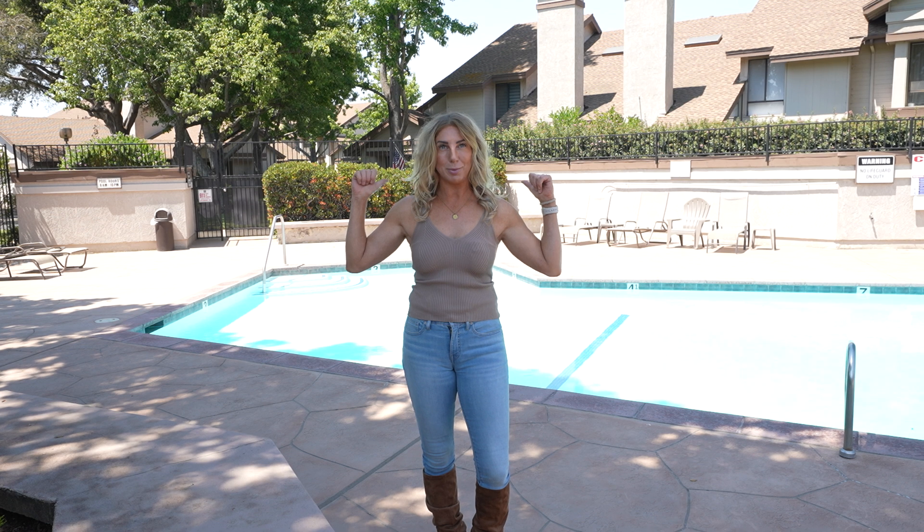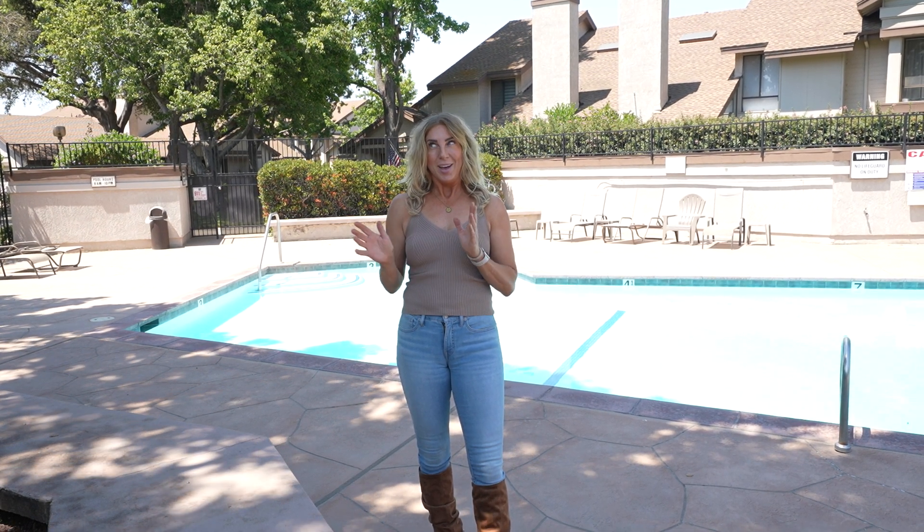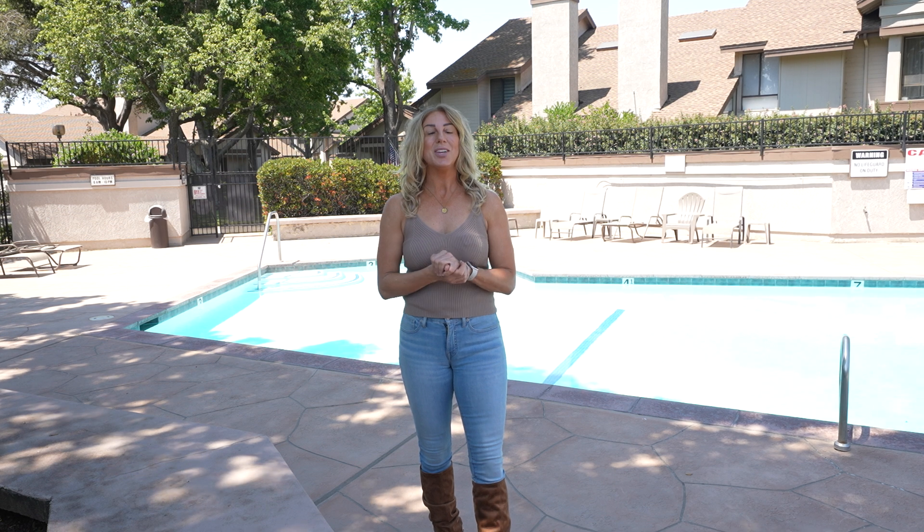I love showcasing homes like this. Let's be honest, it's hard not to want to jump into this pool behind me, especially with the hot weather that we have been going through on the Central Coast. I am at my newest listing. You are not going to want to miss this one. It is a single story, it is under $500,000, and it's at a great location. I am so excited to tell you about this one.